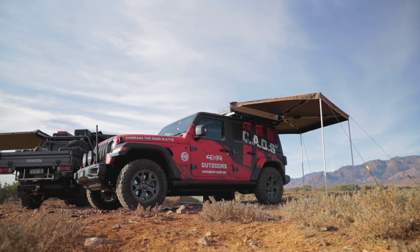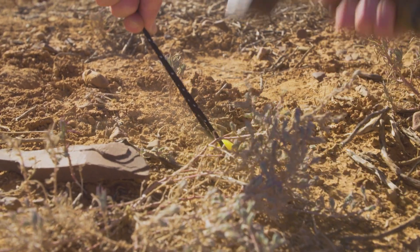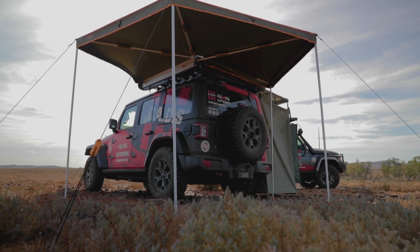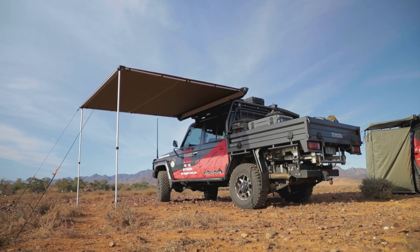Think of your awning like a sail — if an unexpected gust of wind catches a poorly secured awning, it can all end in tears very quickly. So the most important tip is to be prepared for unexpected windy conditions and always secure your awning.